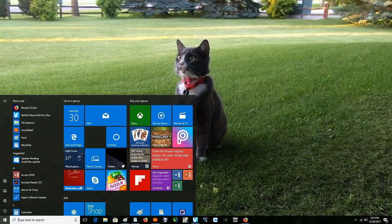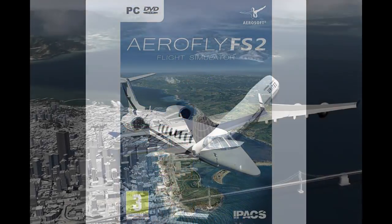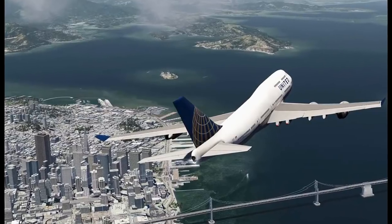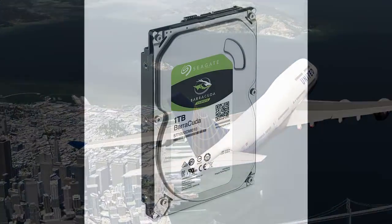All my computers are running Windows 10. Well, I have a new video in the works about AeroFly CFS2 Full Scale Simulator, but I wanted to back up and put in a bigger hard drive than my gaming computer has now, and that's why I decided to make this video.